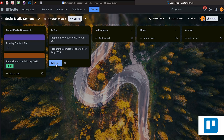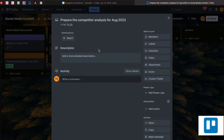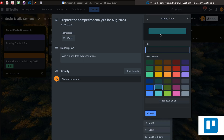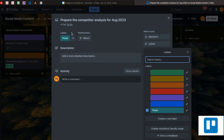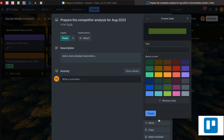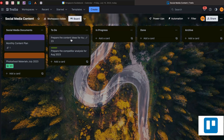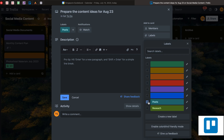Then you can just open the card. You can edit the labels — for example, create a new label with the title 'Posts'. Let's create another one called 'Research'. So we've created 'Posts' and 'Research' labels. For the content ideas card, we can mark it as 'Posts'.